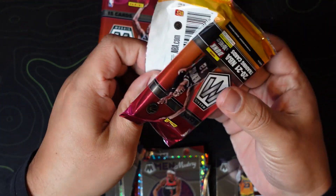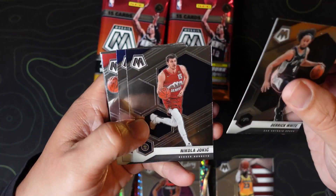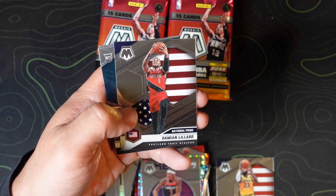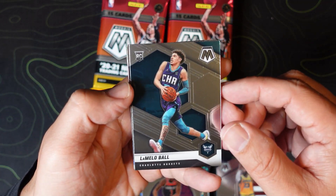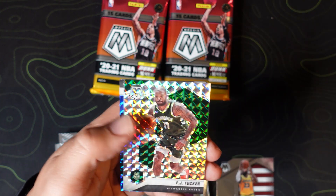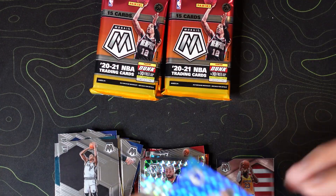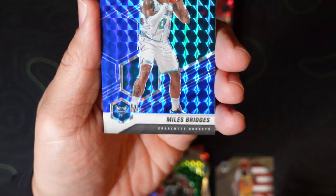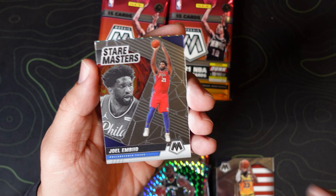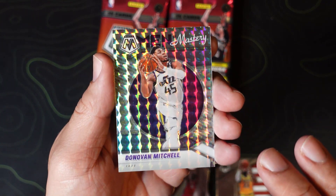Five packs left. Derrick White, Nikola Jokic, Royce O'Neill, Robert Covington, Terrence Ross, Al Horford, Eric Pascal, Dame Lillard base, LaMelo Ball — yes sir! Kevin Garnett, Devin Vasell, PJ Tucker on the mosaic, Miles Bridges on the blue — that is an absolutely beautiful card, number 299. Joel Embiid and a Donovan Mitchell Men of Mastery mosaic — very nice.